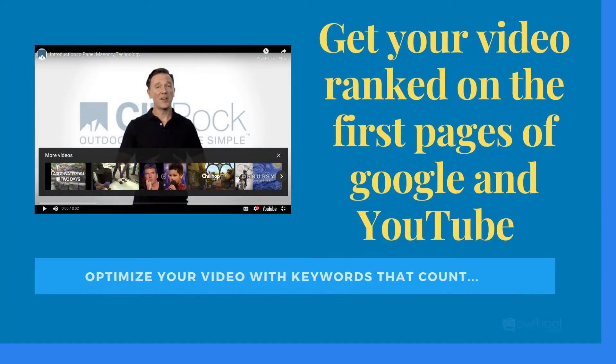Video marketing is the most powerful marketing method in the industry. Get your video ranked on the first pages of Google and YouTube. In addition, enhance your lead generation efforts by linking the video to your custom lead generation landing page.